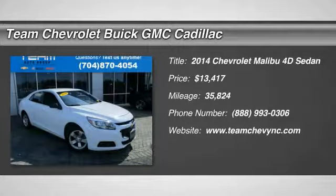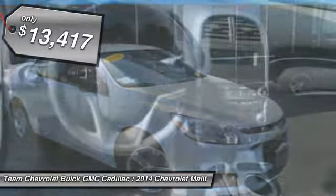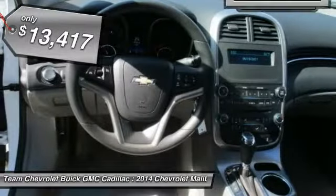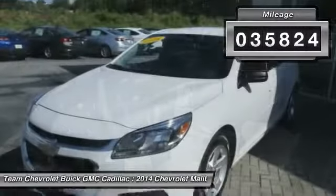The 2014 Malibu. A combination of performance and fuel economy, the Malibu is a great commuting car and is priced below $15,000. This vehicle has less than 40,000 miles.